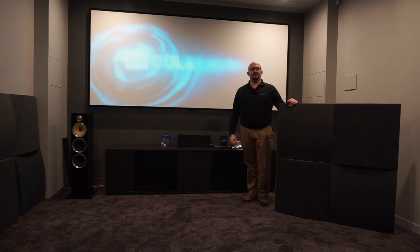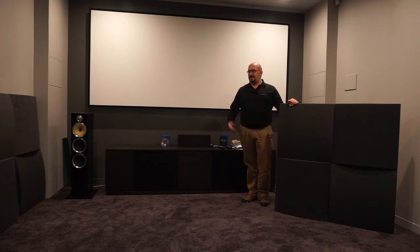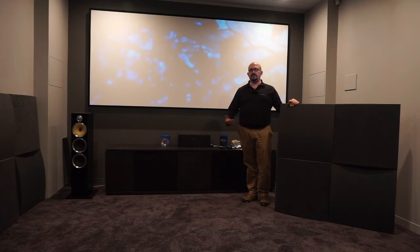Hi, Peter here from Dream AV. Once again, I'm at West Coast Hi-Fi up in Joondalup — fantastic store. They're just going through a renovation and we're in their new Atmos theatre room here. It's a fantastic room. As with most theatre rooms, it suffers from a lot of brightness in sound, and we've spoken about the issues with acoustic treatment in room and how much acoustic treatment will improve the sound and make it more comfortable for your listening experience.